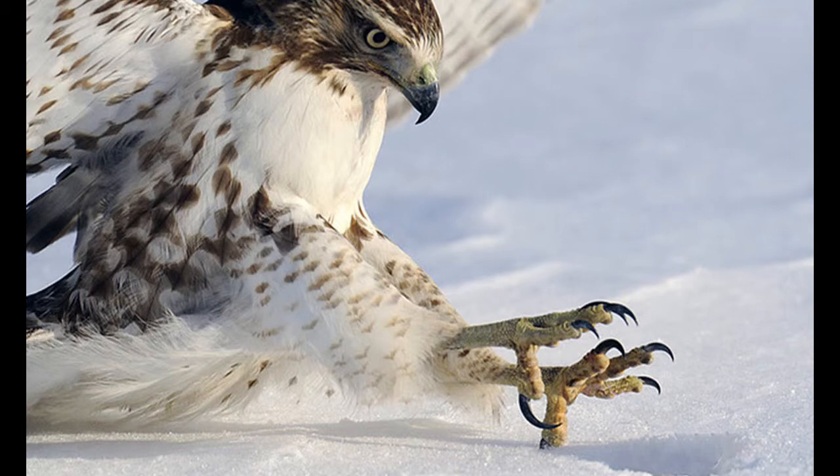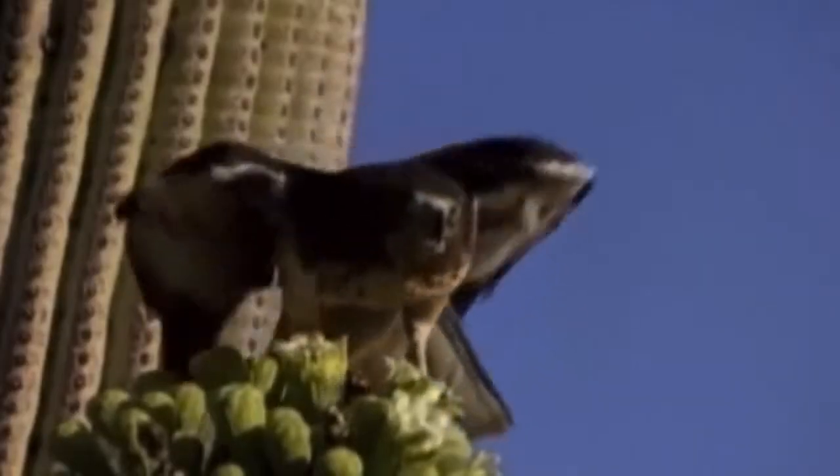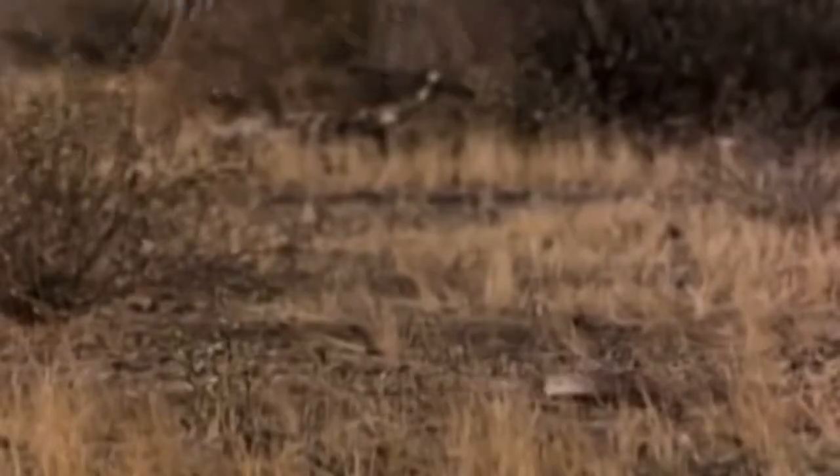The red-tailed hawk is a carnivorous bird, but it will also adapt to eat other types of food if it needs to. Its diet consists of 85% small mammals, but it also includes berries and insects. Its prey is not always the same — their diet really depends on the season and what is available to the hawk.